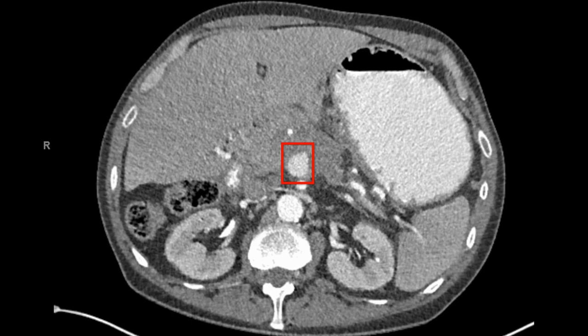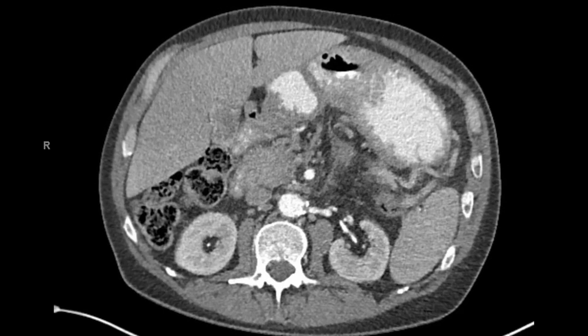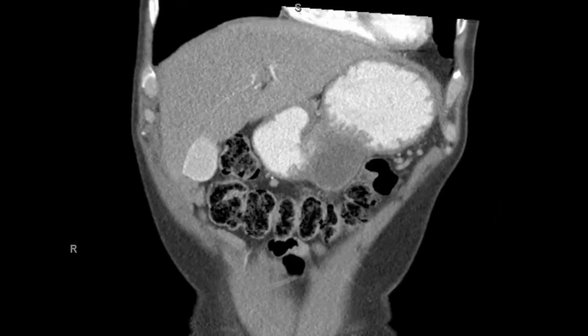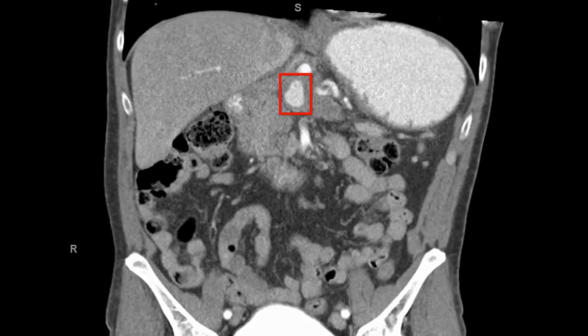He was medically managed for his pancreatitis, which resolved. Two separate angiograms by interventional radiology did not show the culprit feeding vessel. After a multidisciplinary discussion, it was decided to pursue endoscopic ultrasound-guided embolization of the pseudoaneurysm, given the high risk of spontaneous hemorrhage.